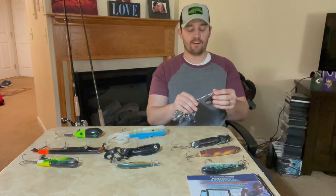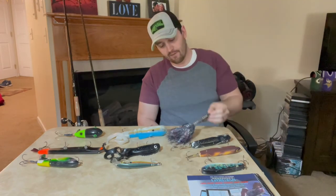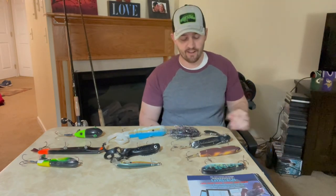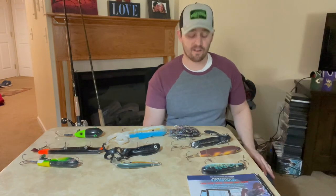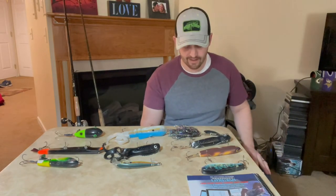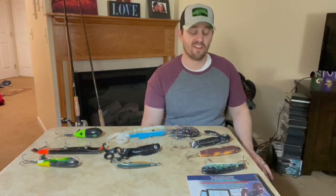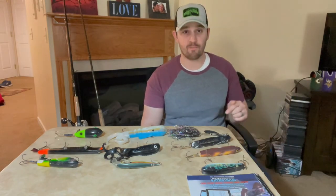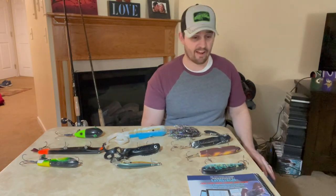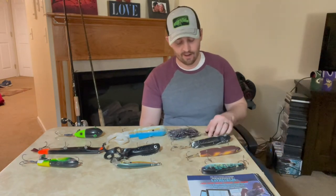The next bait is a Muskie Mayhem Double Cowgirl. Many of you will probably be familiar with that bait — it's probably one of the most popular muskie lures and one of the most popular bucktails you can find on the market today. It came out in the early to mid 2000s and was one of the hottest lures at the time, putting a lot of 50-plus-inch fish in the boat.